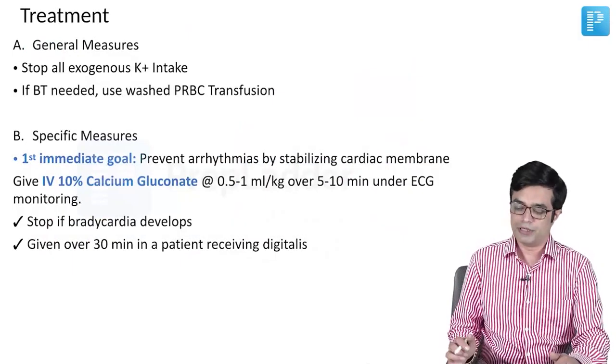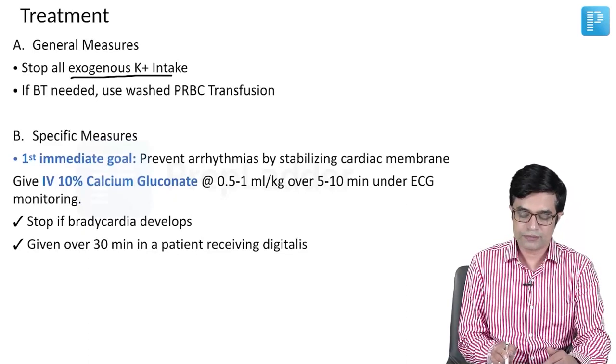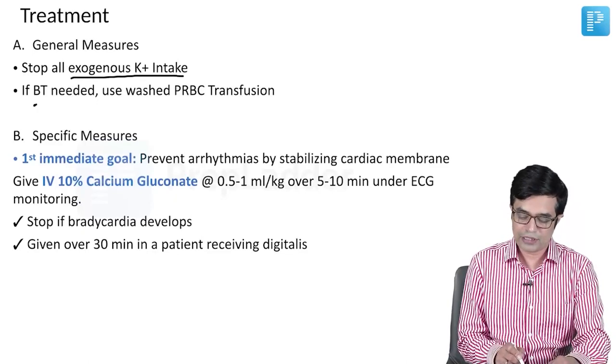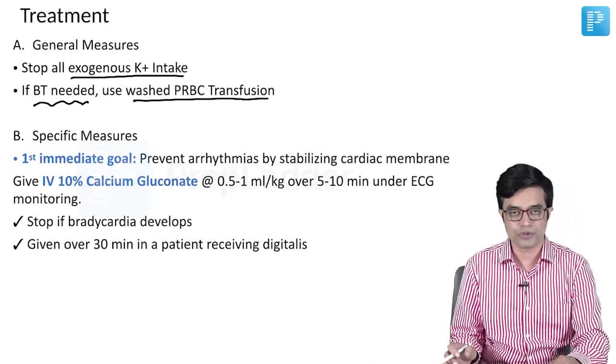What is the treatment of hyperkalemia? First, we follow the general measures. You should stop all exogenous potassium intake, and if blood transfusion is needed, you should use washed PRBC for transfusion.